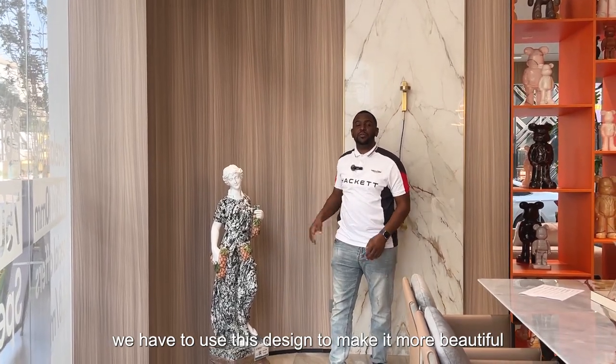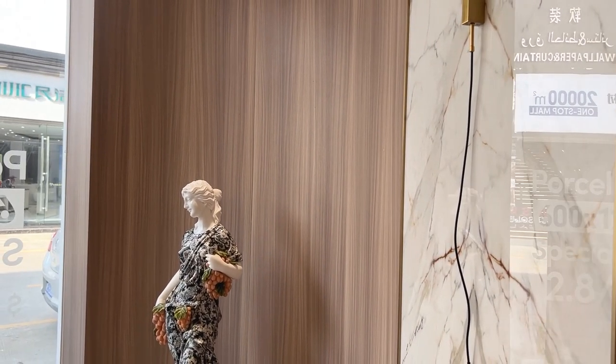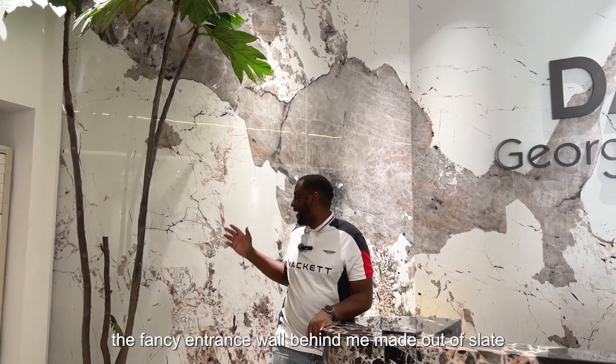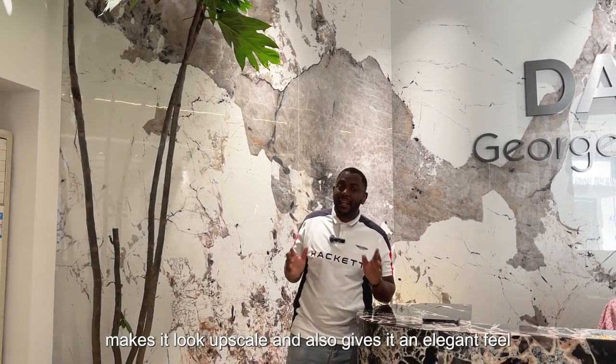We have to use this design to make it more beautiful. The fancy entrance wall behind me made out of slat makes it look upscale and also gives it an elegant feel.